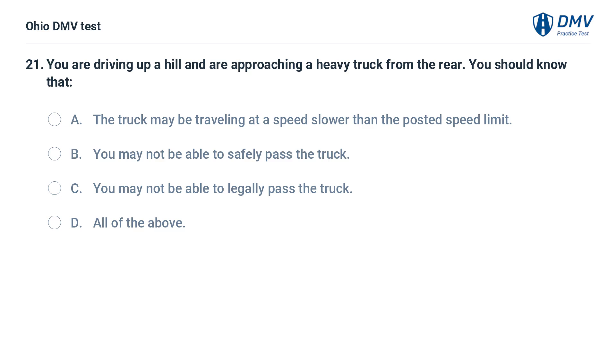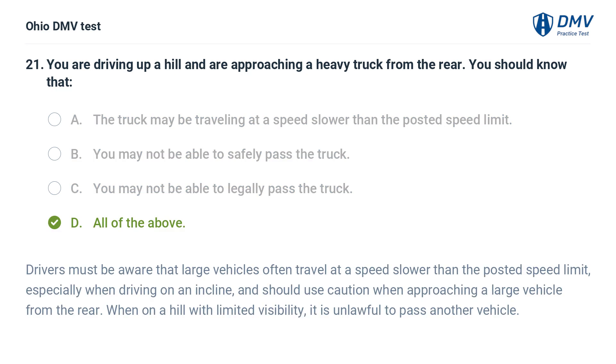You are driving up a hill and approaching a heavy truck from the rear. You should know that: A. The truck may be traveling at a speed slower than the posted speed limit. B. You may not be able to safely pass the truck. C. You may not be able to legally pass the truck. D. All of the above. The answer is D: All of the above. Drivers must be aware that large vehicles often travel slower than the posted speed limit, especially on an incline. When on a hill with limited visibility, it is unlawful to pass another vehicle.